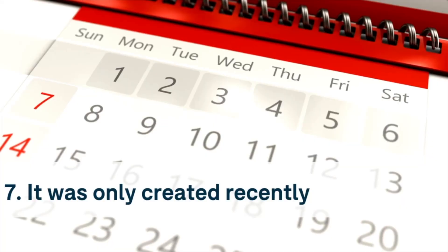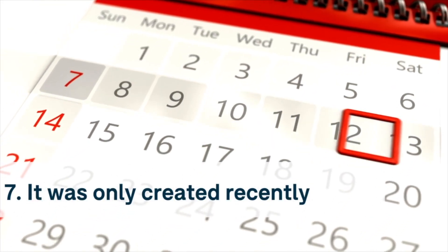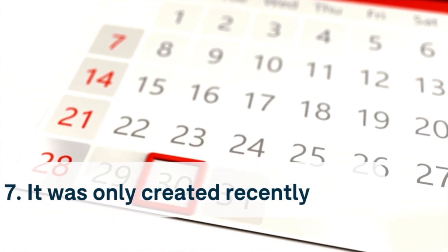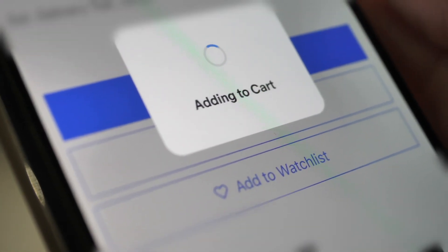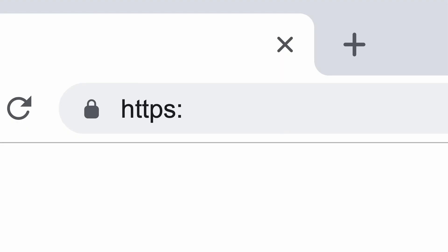Number seven: it was only created recently. Scam sites can come and go in the blink of an eye. Therefore, if you're questioning a website's legitimacy, enter the domain or URL into a lookup service to see when it was registered. If it was only created very recently, you may be looking at a fake. The domains of the scam sites we uncovered had both been registered in the last month. Sites including whois.com and iCanLookup can tell you when a domain was registered, but these services haven't always been able to pull information on some pages.